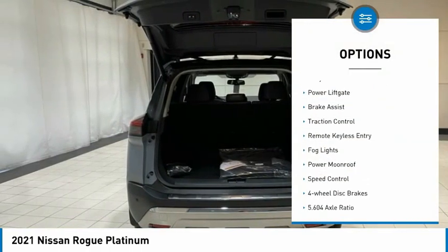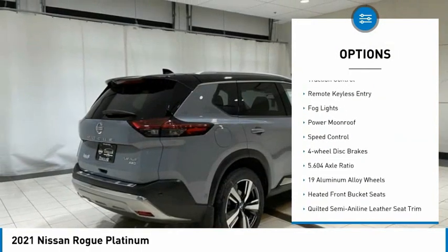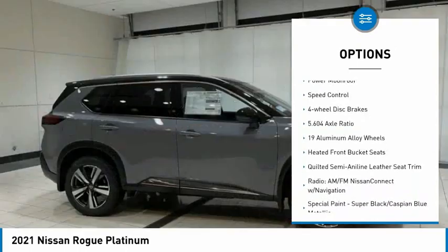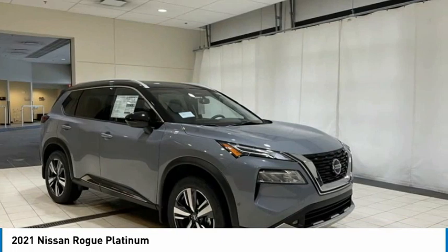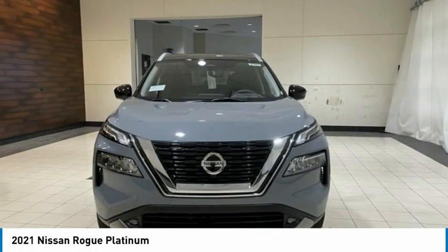Electronic stability control, alloy wheels, power lift gate, brake assist, traction control, remote keyless entry, fog lights, power moonroof, speed control, four-wheel disc brakes.